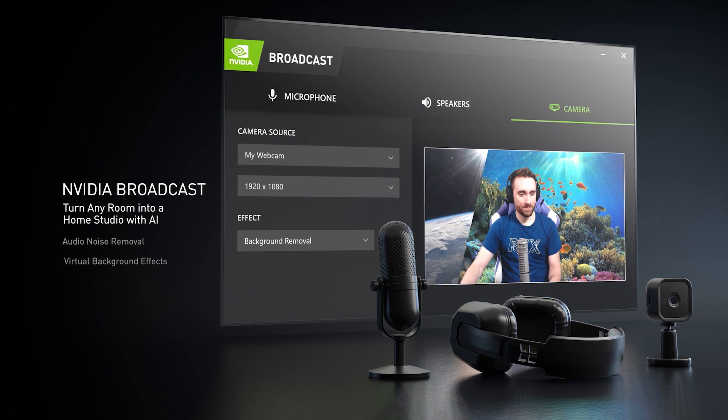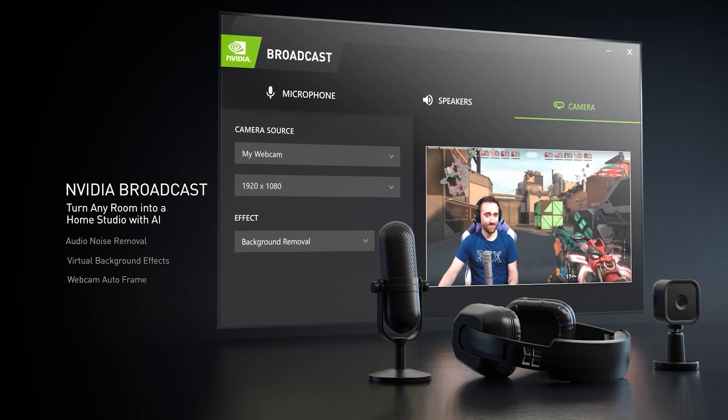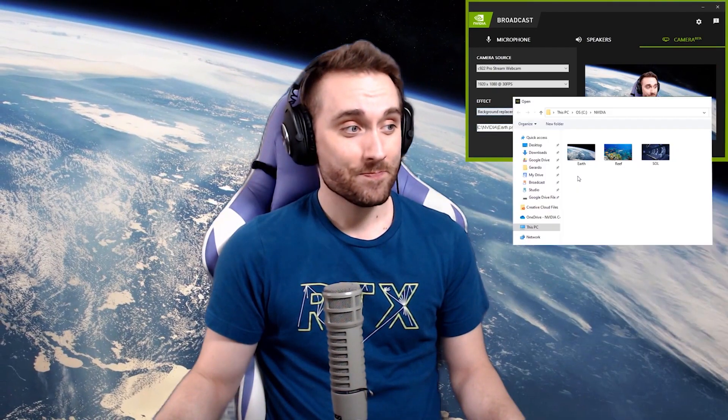NVIDIA Broadcast is a new software suite aimed at streamers, offering AI-enhanced features designed to set your broadcasting apart. It'll remove background noise from your microphone feed — whether that's a dog barking or your doorbell ringing — to ensure a clear transmission. You can also blur your background or create a virtual background, replacing your camera feed's natural backdrop with game footage or other imagery without the need for a green screen. The auto frame function zooms in on you and uses AI to track your head movements, keeping you centered even if you shift from side to side. With these three features, NVIDIA Broadcast is like having your own professional studio and camera person.